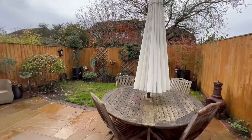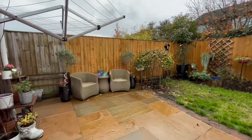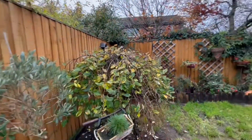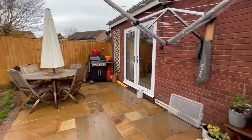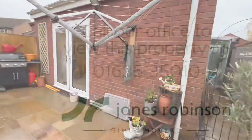Now let's head outside. You are greeted immediately with this patio area and then there's a really great amount of grass space too, as well as side access so you can go down the side into the courtyard garden we were in a moment ago.